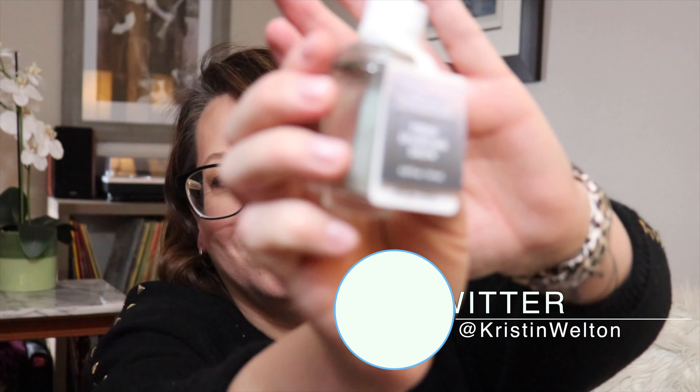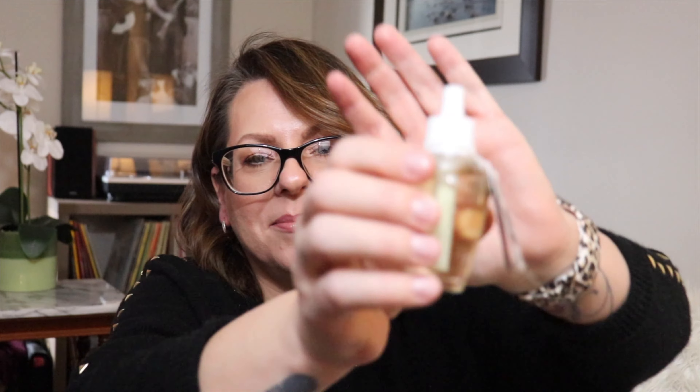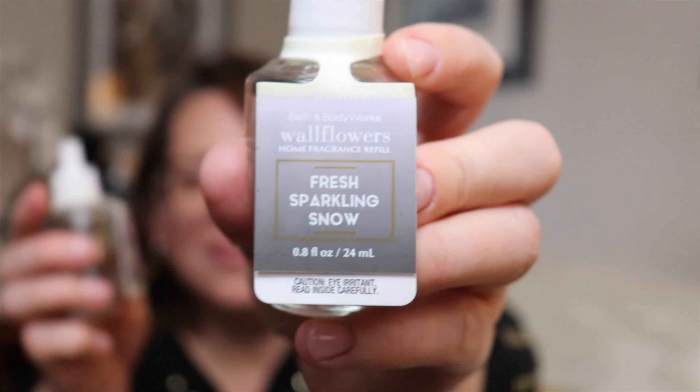This is one of my favorite scents — this happens to be A Thousand Wishes and I bought two of them. Next is Winter. This scent is Fresh Sparkling Snow. This is called Party Dress. I didn't realize that I purchased two of these — this is another Fresh Sparkling Snow.